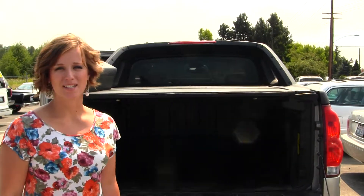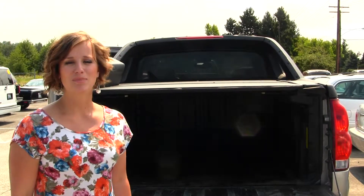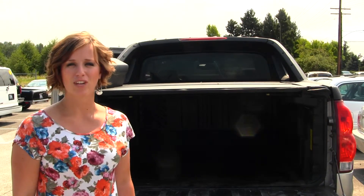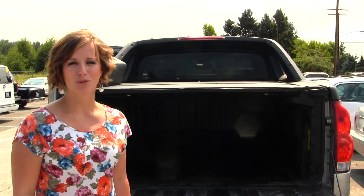All of our inventory here at Auburn Discount Auto goes through a thorough service and safety inspection and is beautifully detailed so that you can purchase with confidence. Give one of our sales representatives a call today at 253-277-2247. Thanks for clicking on our virtual tour.